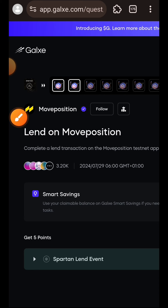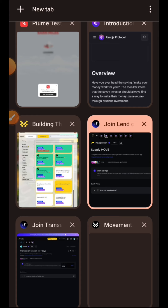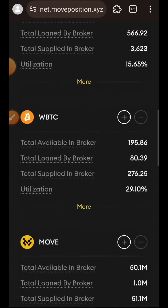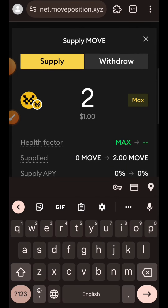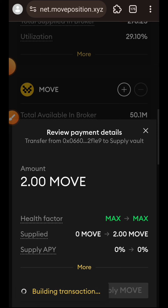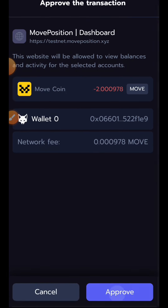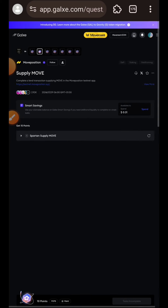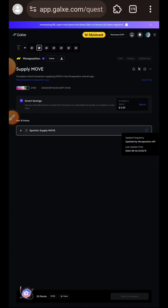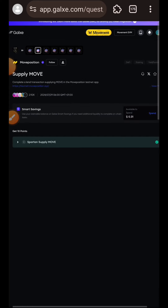Still under Move Position, this time we are to supply MOVE. I just supplied USDC, so I'll go back to Move Position and scroll until I find MOVE. I'll tap on the plus button, enter the amount of MOVE I want to supply, tap Review, then tap Supply MOVE, and confirm the transaction in wallet. Supply successful. I'll go back to Gauss, verify the task, claim my points, and switch to the next task.